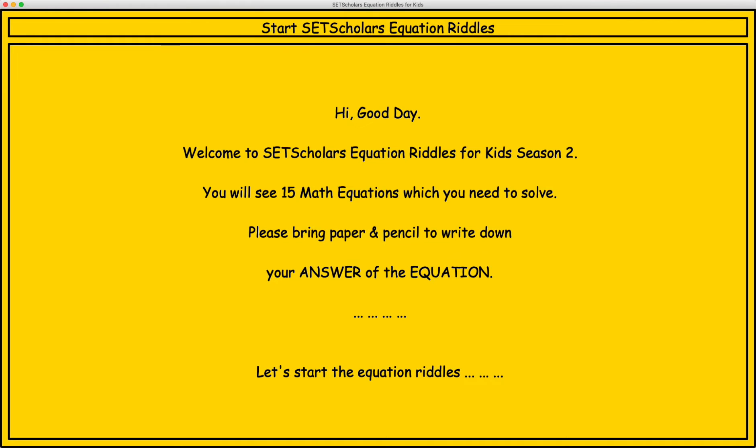Hi, good day. Welcome to SET Scholars Equation Riddles for Kids Season 2. You will see 15 math equations which you need to solve. Please bring paper and pencil to write down your answer of the equation. Let's start the equation riddles.